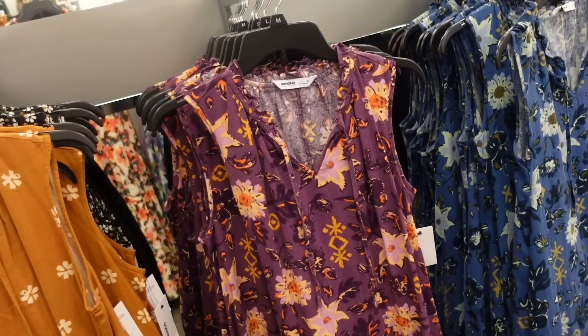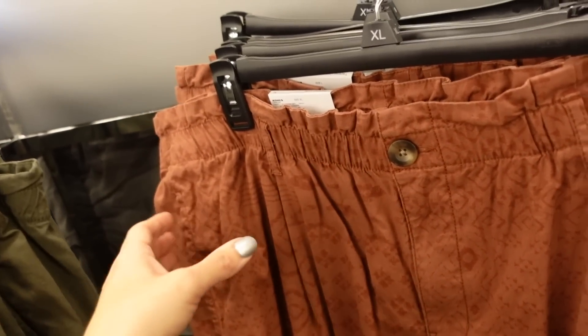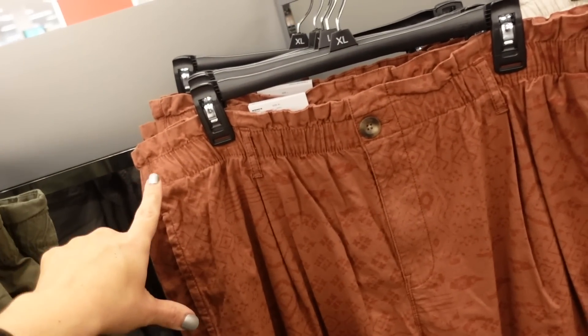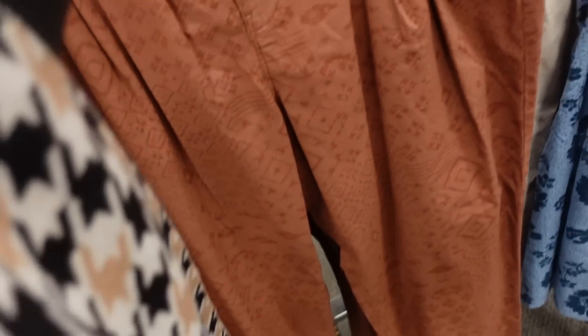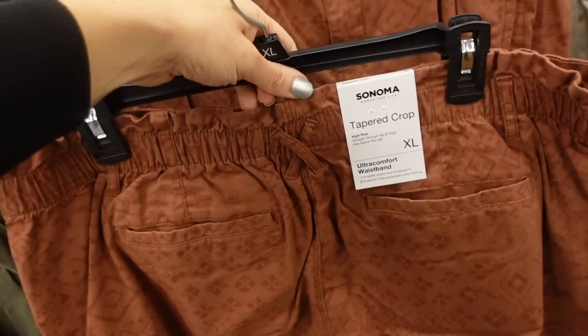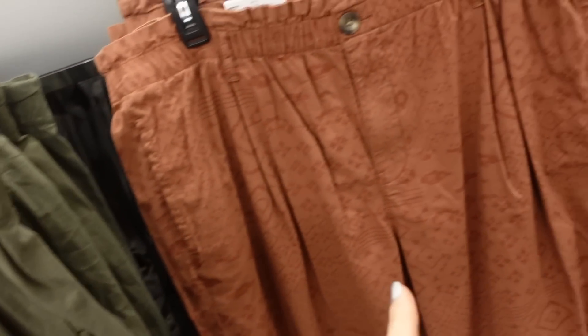Those Sonoma dresses are 20% off, down to $28.80. New paper bag pants from Sonoma — elastic at the top, little tortoise button, side pocket, rolled up at the bottom, trouser style pockets in the back. High rise and cropped. Comes in brown, green, olive, beige, and black. On sale for $34.99, regularly $44.